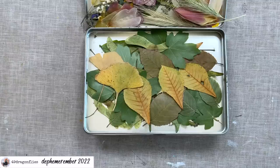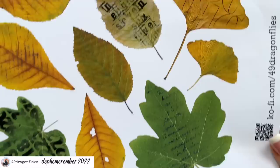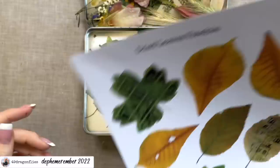In case you don't have dried leaves yourself, I have another freebie for you. I took photos of these exact leaves and made this freebie — I added some numbers and scripts and crackling on some of the leaves to make them a little more fun, but left some plain in case you want them as they are. You're welcome to download that for free, cut them out, and use them for this prompt or any other project.